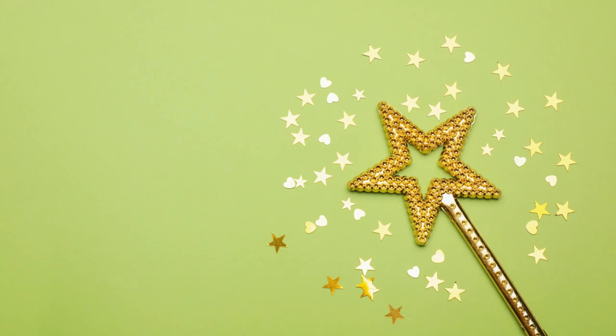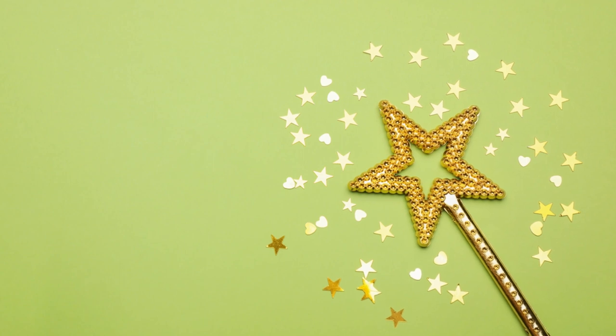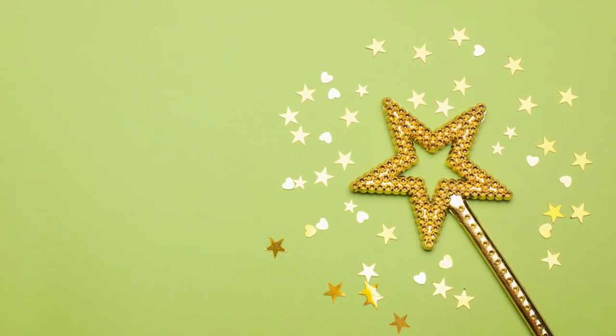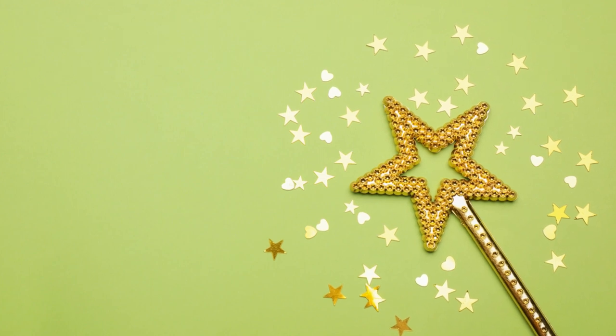The Magic Wand Ceremony symbolizes the power of imagination and the magic of learning. Children receive magic wands, reminding them that learning is indeed magical.